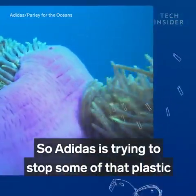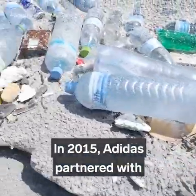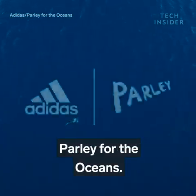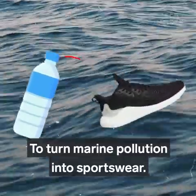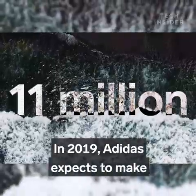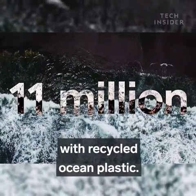So Adidas is trying to stop some of that plastic before it reaches the ocean. In 2015, Adidas partnered with the environmental organization Parley for the Oceans. Their goal? To turn marine pollution into sportswear. And they've made huge progress — in 2019, Adidas expects to make 11 million pairs of shoes with recycled ocean plastic.